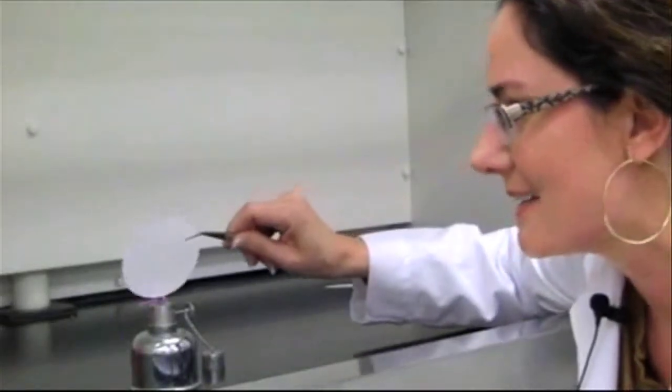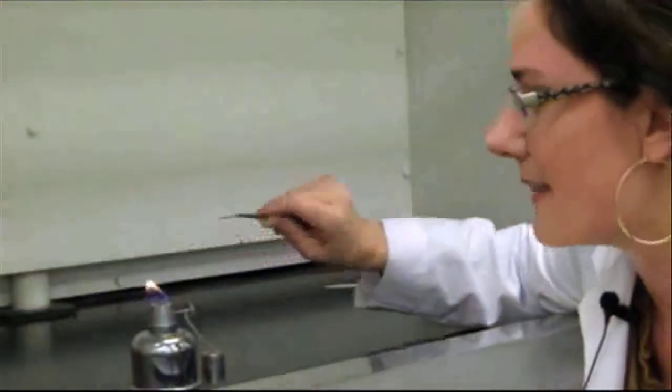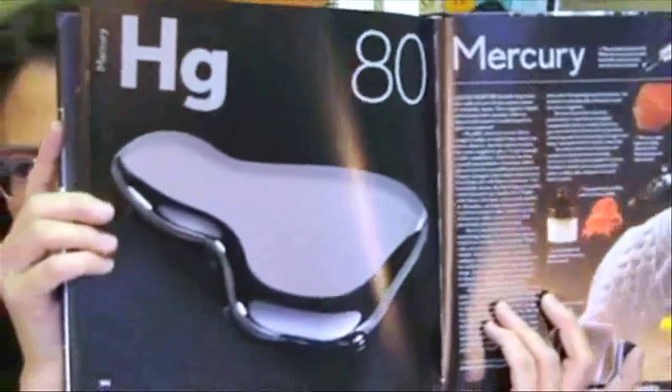Here we go, are you ready? And then there's not a single bit of residue left over. Number three is a very cool metal that's liquid at room temperature all the time: element 80, mercury.